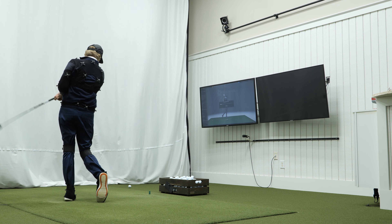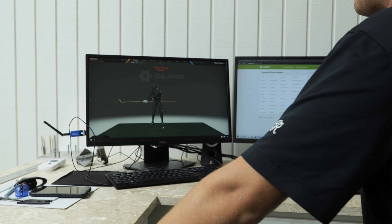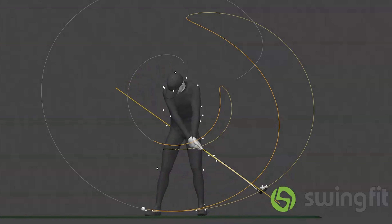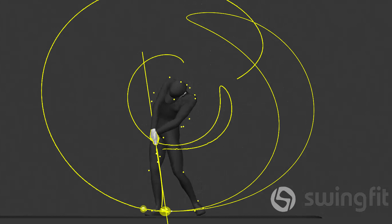Subjective feedback on how the shaft felt in terms of weight and stiffness will also be gathered. All told, 500,000 data points will be collected from those doing a full bag fitting and fed into our proprietary AI-powered fitting algorithm.